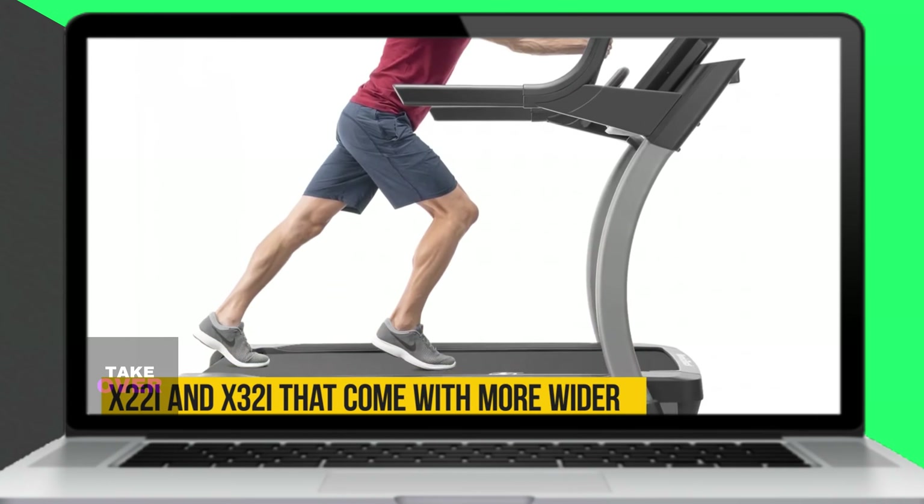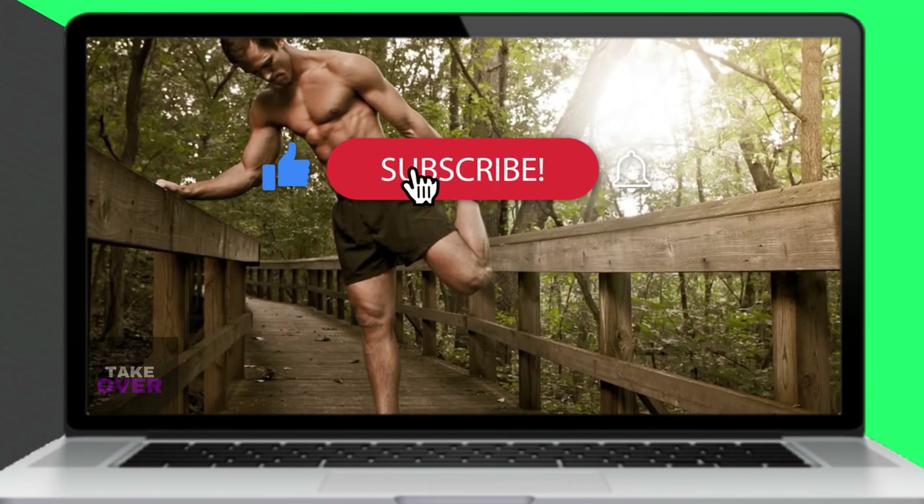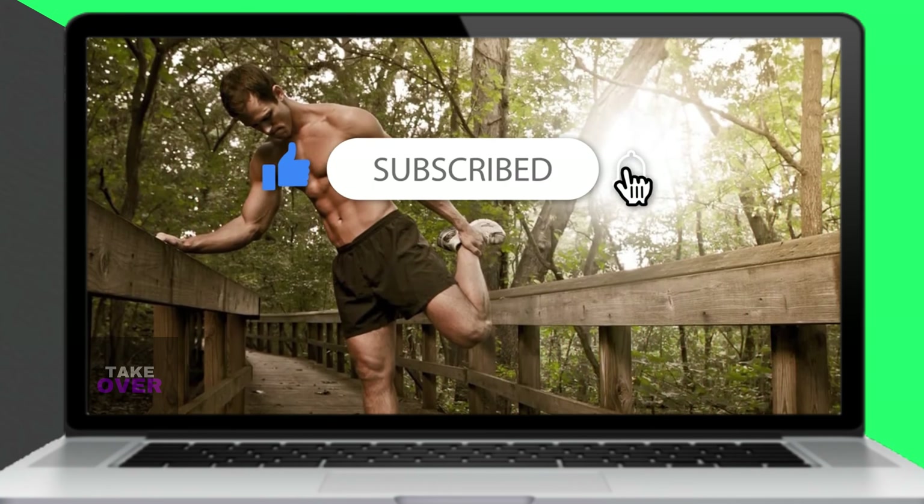If you enjoyed this video, please hit the thumbs up button and subscribe to our channel. Let us know in the comments which other comparisons you'd like to see next.